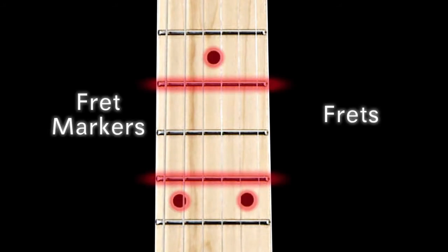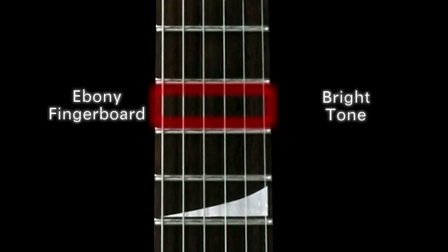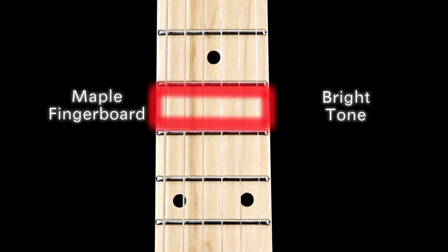These differences can affect the tone and playability of the guitar. Your guitar's neck can dramatically affect its tone. The lighter the neck or fingerboard wood, the brighter a guitar's tone, especially in the form of a maple neck and fingerboard.